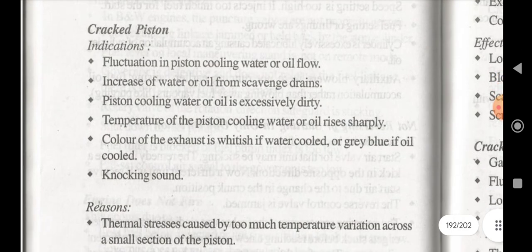For a cracked piston, the indications are: fluctuation in piston cooling water or oil flow, increase of water or oil from scavenger drain, piston cooling water or oil is excessively dirty, temperature of piston cooling water or oil rises sharply, and color of exhaust is whitish if water cooled, or gray if oil cooled.